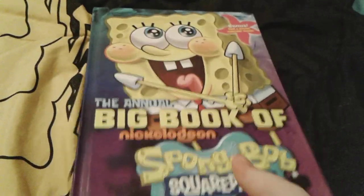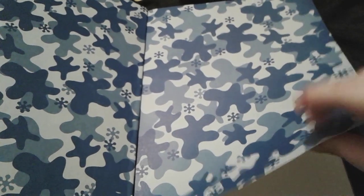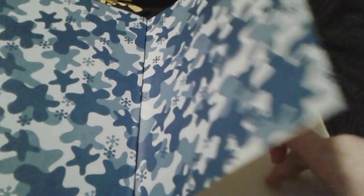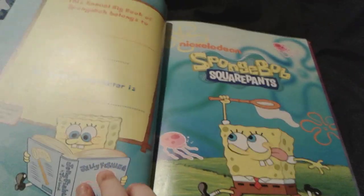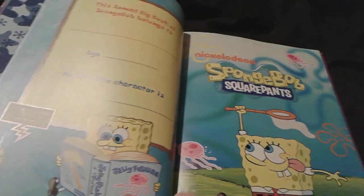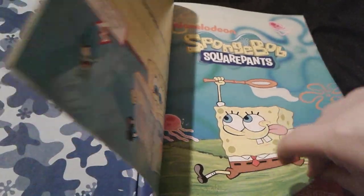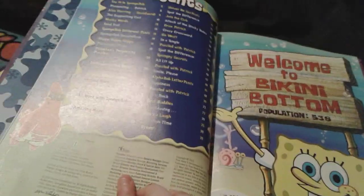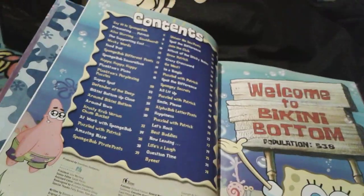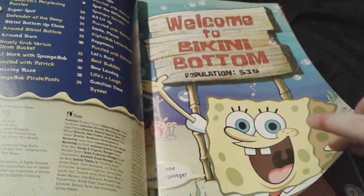Let's get started with looking at the pages that are in this book. So here's this really, really super pretty design right here with these kind of bluey flowers. It's really, really nice. And then the Annual Big Book of Nickelodeon SpongeBob SquarePants. You can actually write your name right here and your age and your favorite SpongeBob character. And then here's a really cute picture of SpongeBob — the SpongeBob logo as well — and he's catching jellyfish. And then here are all of the contents right here. And then welcome to Bikini Bottom, population 538.